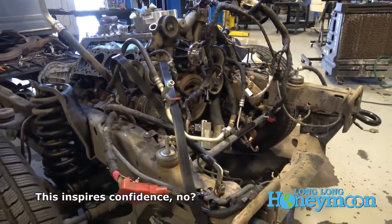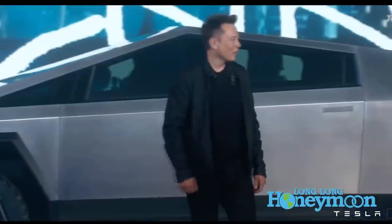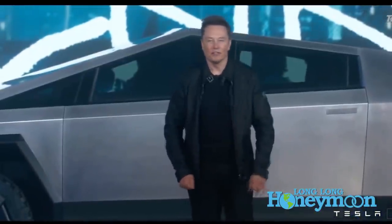Let me just tell you, when Elon Musk sees this video, he's going to scrap the plans for Cybertruck and start fresh, probably incorporating a lot of these upgrades.